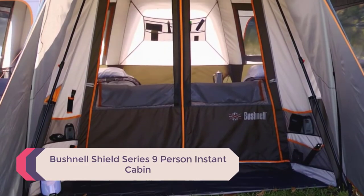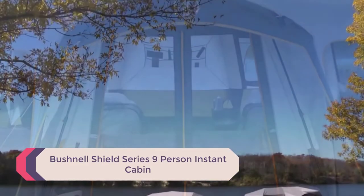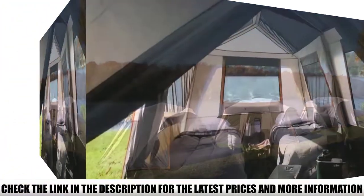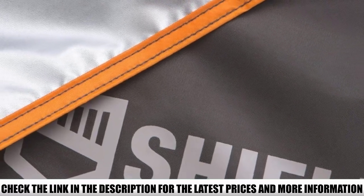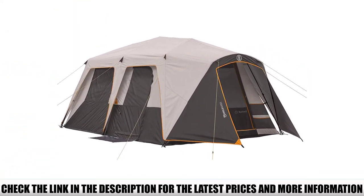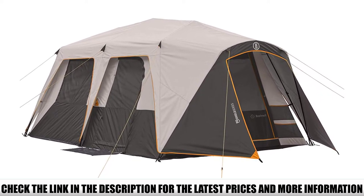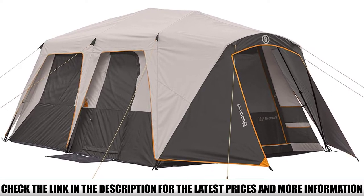Number 4: Bushnell Shield Series 9 Person Instant Cabin. The Bushnell Shield Series 9 is a spacious instant tent that's got all the features you want in a plus-sized shelter. We're talking two separate doors, two separate rooms using the included divider, plenty of integrated storage for as many people as you want to host, and enough ventilation to keep it comfortable through three seasons. We're also big fans of the tough 150D polyester fabric that Bushnell uses throughout the body of the Shield Instant Tent.